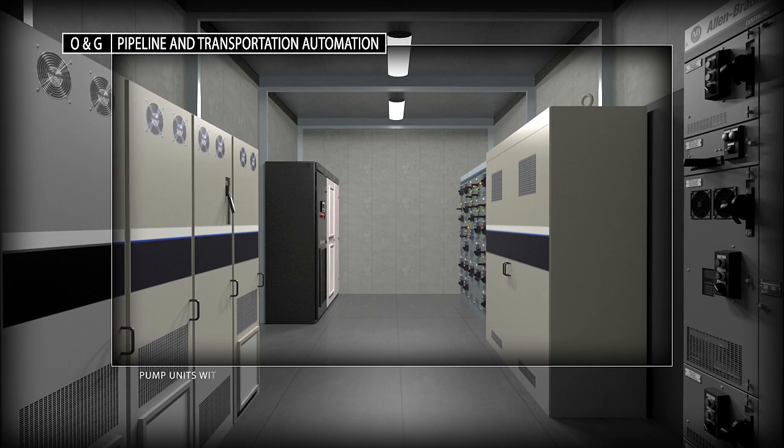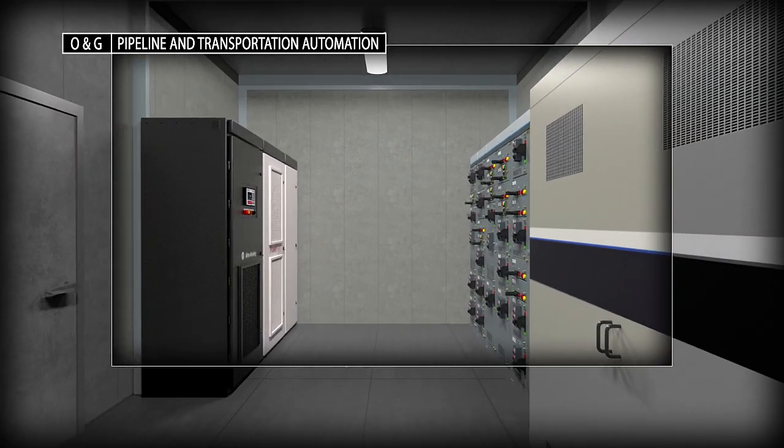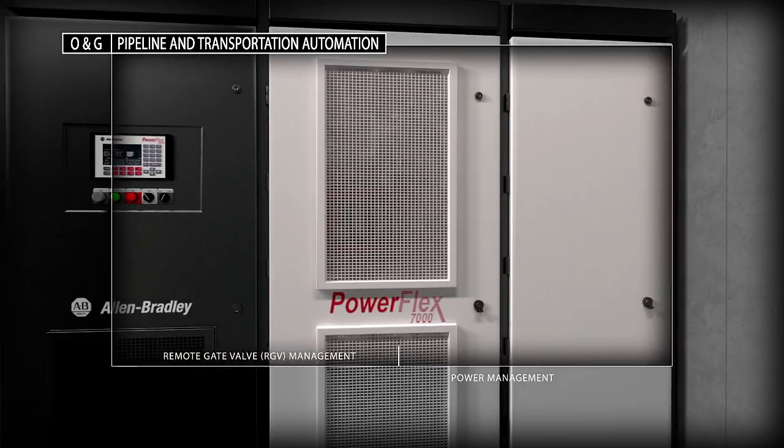You can count on Rockwell Automation to apply our pipeline domain expertise, proven products and systems to help you reduce overall integration costs and run your operations profitably and sustainably.